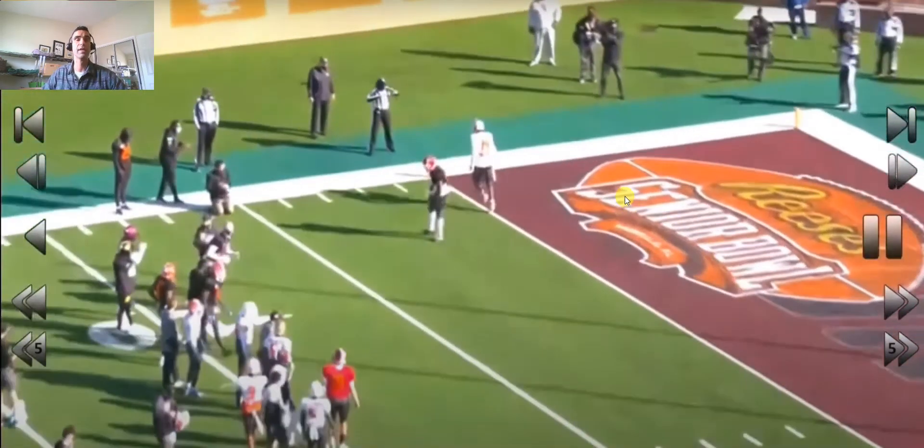Hopefully we see some improvement in preseason. Just another thing to watch with Cornel Powell for all you fantasy football dynasty owners out there. Thanks.